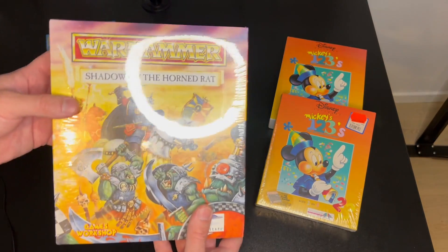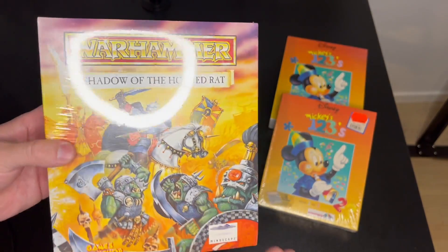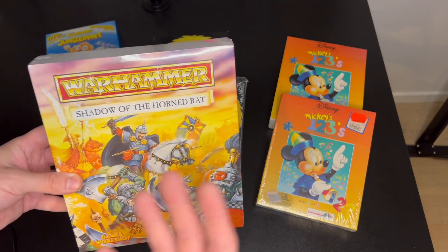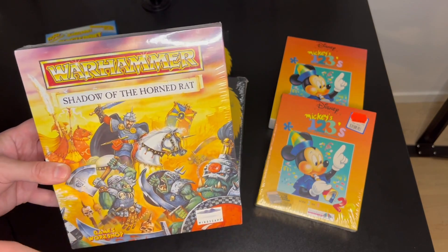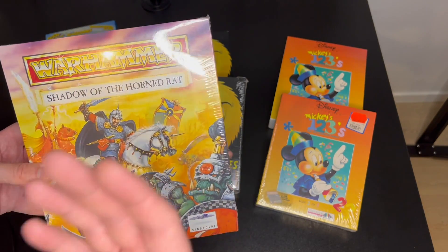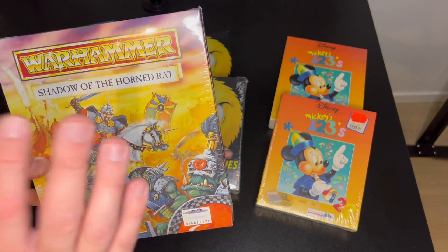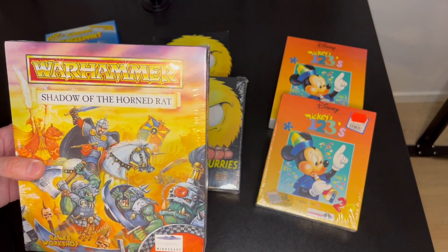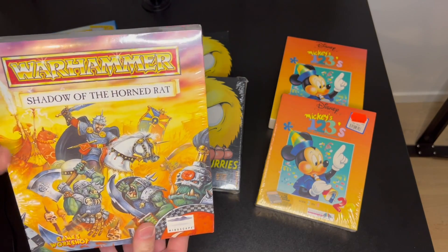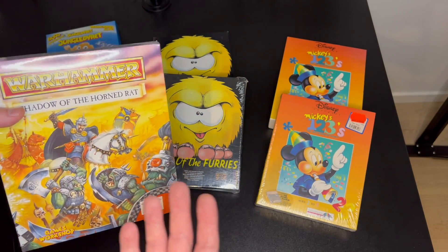Let's take the next one - Warhammer: Shadow of the Horned Rat. I have this big box not sealed, and I gave a decent amount of money for my first copy that wasn't sealed. I was the highest bidder because it mattered to me - I used to play this game with one of my friends back in school, so it meant a lot. When something means a lot to you, you tend to commit more and throw more money at it.